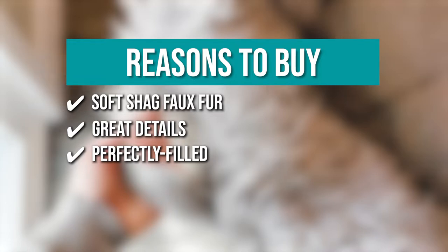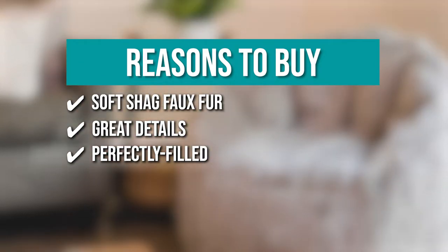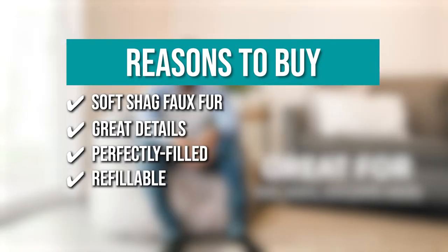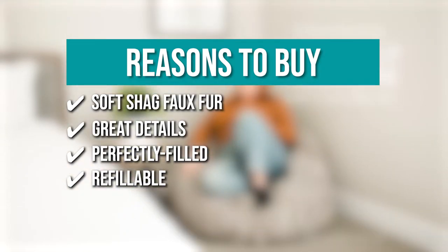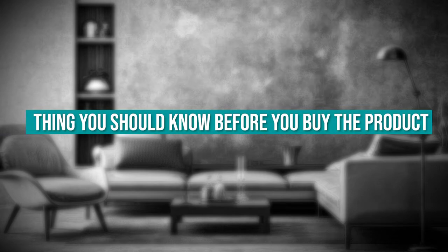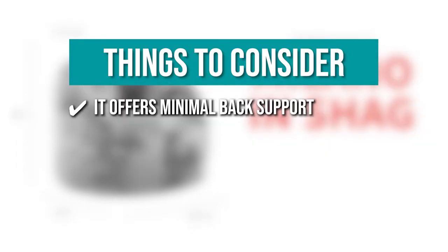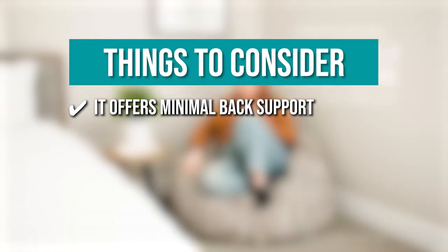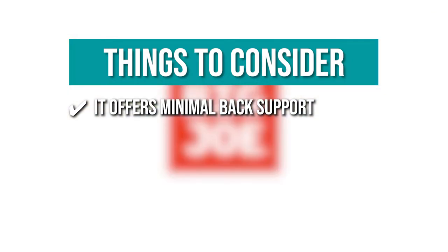Perfectly filled — these beanbag chairs are guaranteed to arrive filled with the exact right amount of fluffy lightweight beans to allow for the perfect sitting experience. Refillable — it is refillable so you can be sure to give this beanbag a pick-me-up when needed. The thing you should know before you buy: it offers minimal back support. Being low to the ground, this beanbag may not be the ideal choice for people who are dealing with chronic back issues.